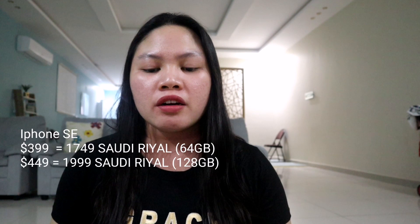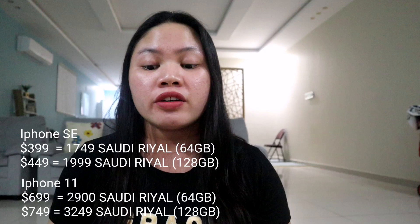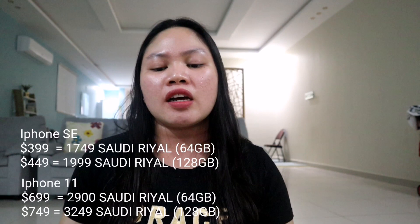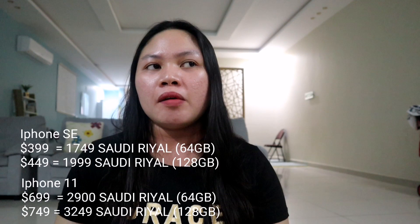$449 for 128 gigabytes. For the iPhone 11: $699 for 64 gigabytes and $749 for 128 gigabytes. As you can see, there's a big difference — it's almost $200 USD between the iPhone SE and the iPhone 11. When you convert that, the difference is really huge.